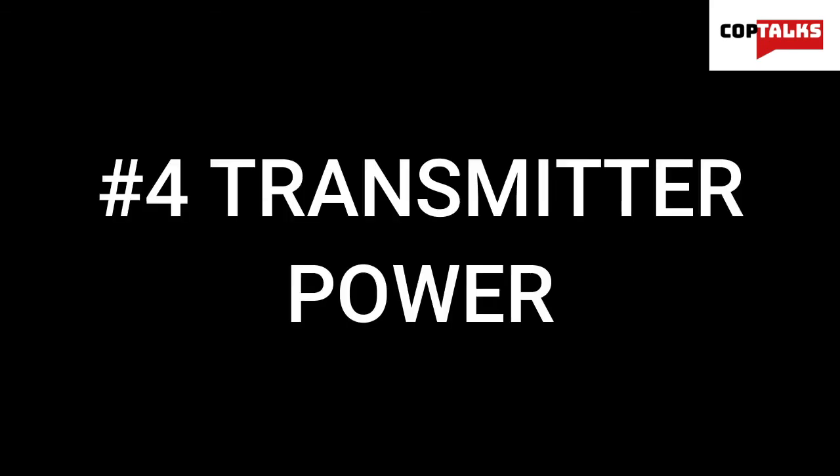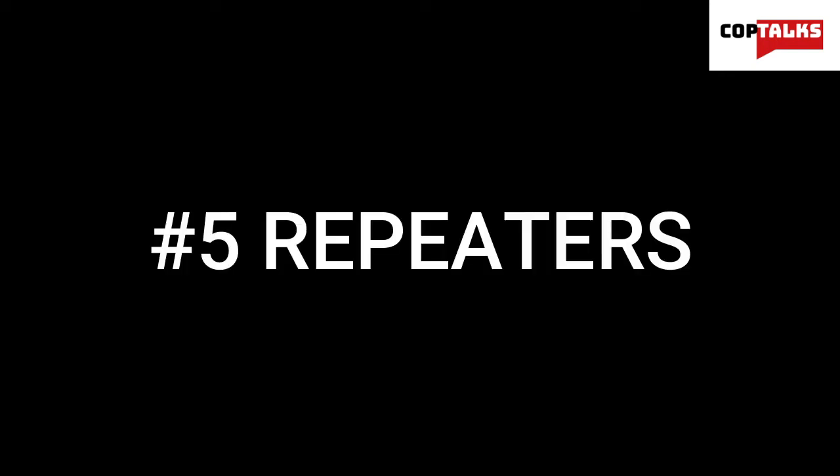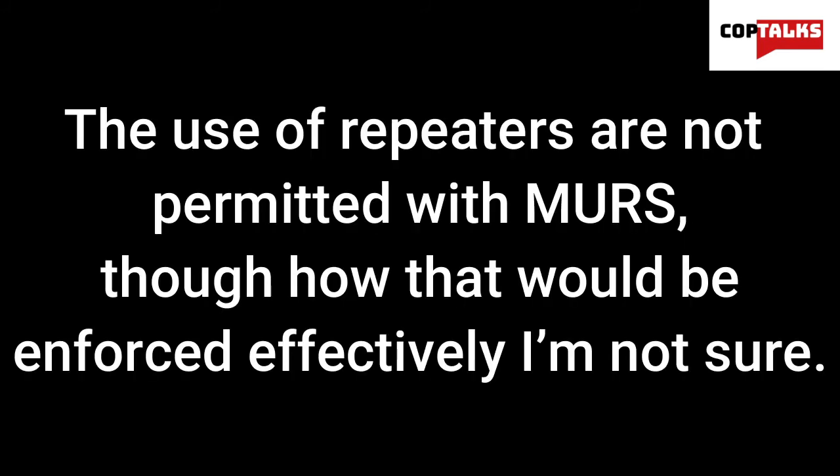Number 4: Transmitter power — and this is probably the most important one. Each MERS transmitter must be designed such that the transmitter power output does not exceed 2 watts under normal operating conditions. You can use a stronger radio, but its transmission power has to be somehow limited to 2 watts. MERS is not heavily enforced or monitored, but the FCC does issue fines, so if you want to use it at a stronger power, you can do that at your own risk. Number 5: Repeaters. The use of repeaters is not allowed with MERS, though how that would be enforced effectively, I'm not entirely sure.